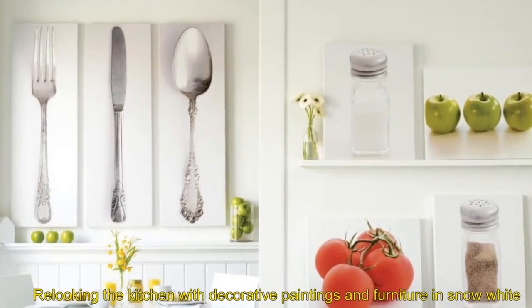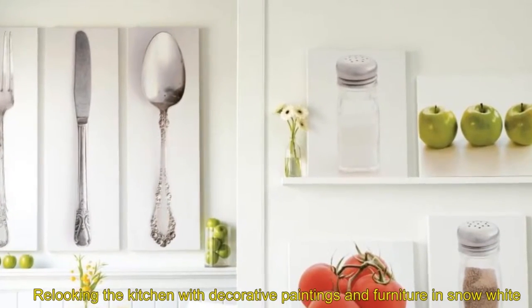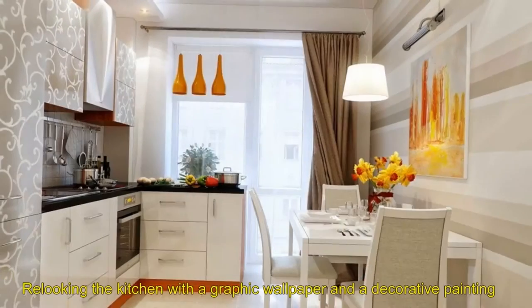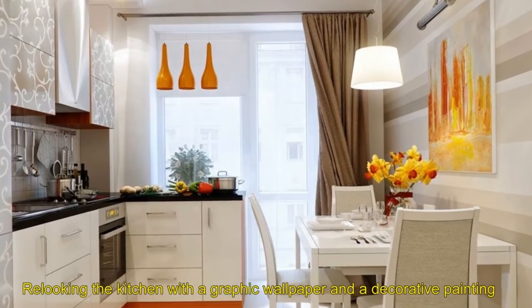One: relooking the kitchen with decorative paintings and furniture in snow white. Two: relooking the kitchen with a graphic wallpaper and a decorative painting.